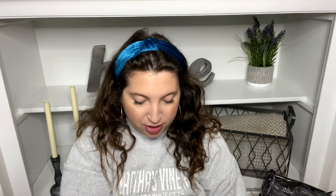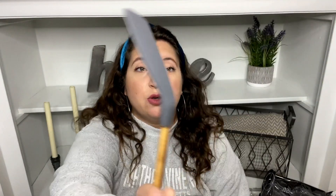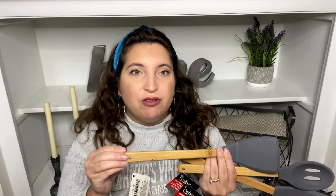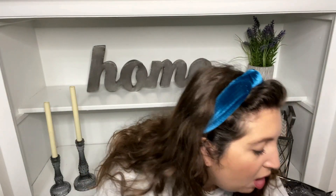Last couple things in this section — I found these silicone and bamboo utensils: a silicone turner, a slotted spatula, and a slotted spoon. They had another color but it was orange and that doesn't go with my kitchen. I recently ruined some silicone utensils by putting them in the dishwasher — the handle got messed up — so I'm replacing those because I love using silicone.